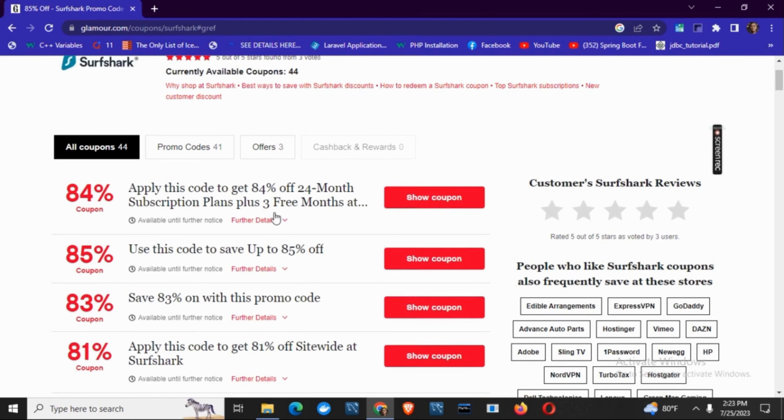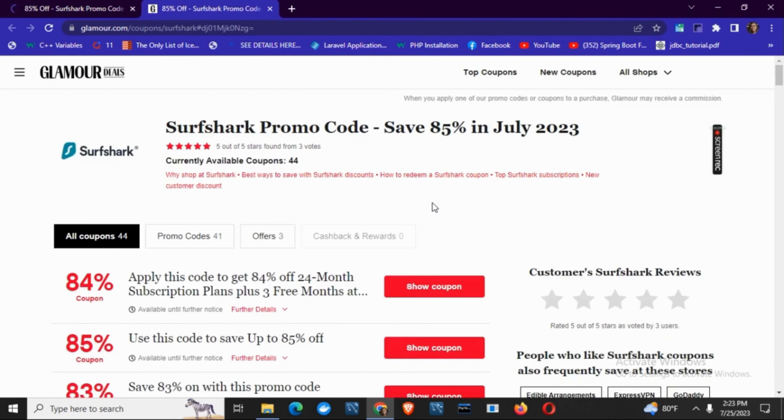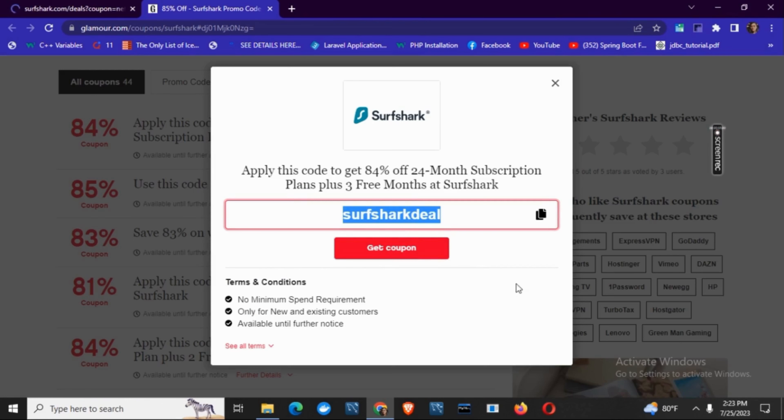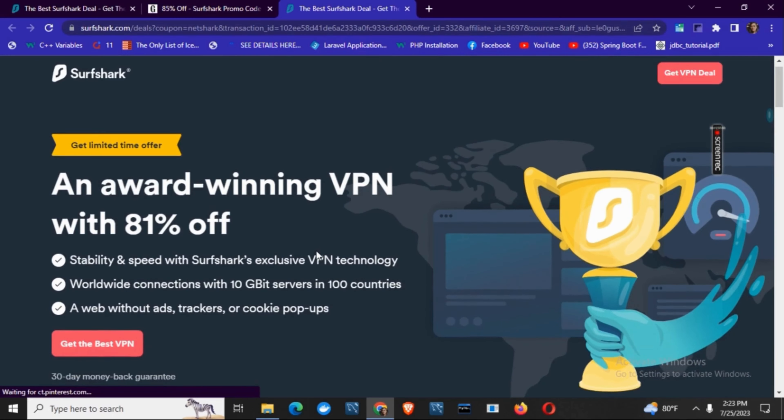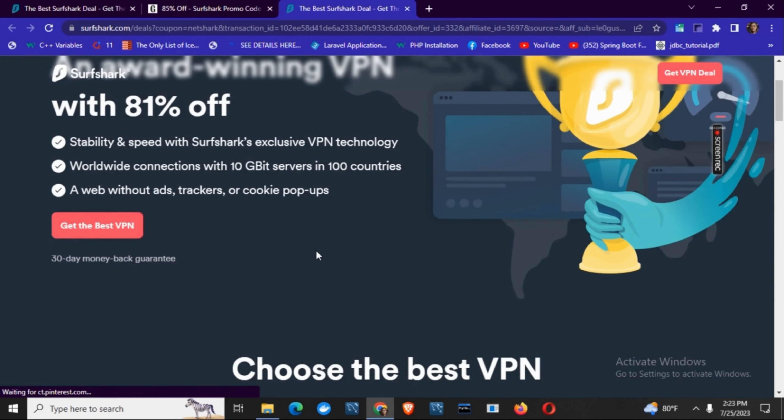There are different kinds of offers such as 84% off, 85% off and so on. To use any, simply tap on 'Show Coupon' and you will get the promo code. Now you can simply click on the website which will take you to surfshark.com, whereby you can easily use your coupon code and get exciting offers.